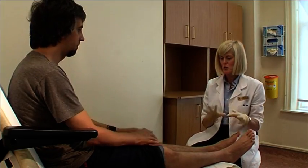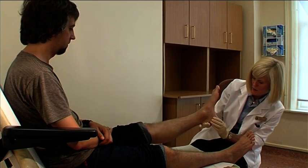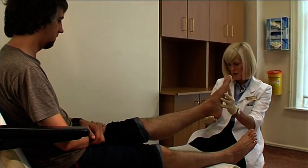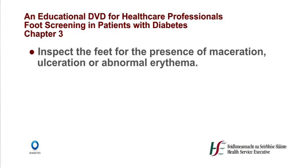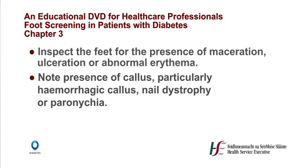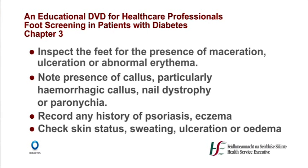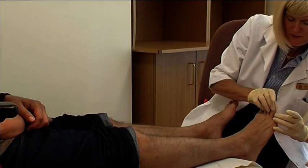The dermatological assessment should include a global inspection of the feet, including interdigitally, for the presence of maceration, ulceration or abnormal erythema. The presence of callus, particularly haemorrhagic callus, nail dystrophy or paronychia should be recorded. Record any history of psoriasis or eczema. Check skin status for colour, thickness, dryness and cracking, sweating, ulceration or oedema.